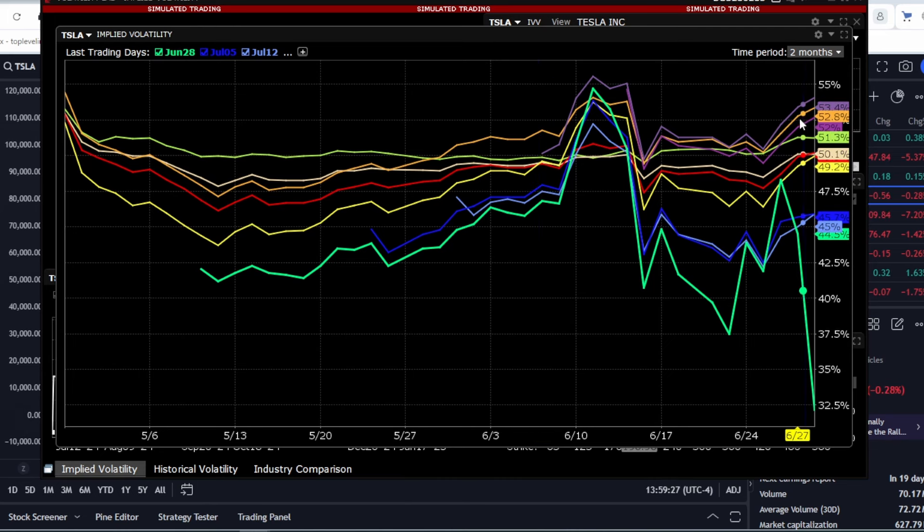This is a common characteristic of options, and as we can see, the further the expiration date, the higher the volatility. Although the usual situation is somewhat the opposite, we will definitely pay attention to this.